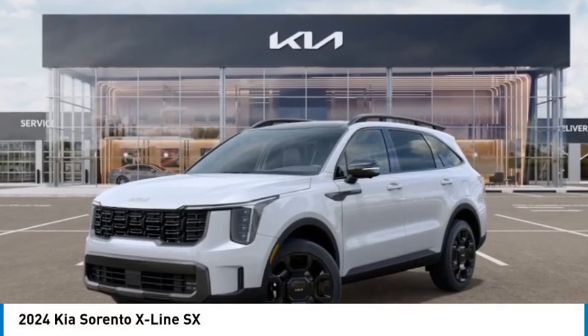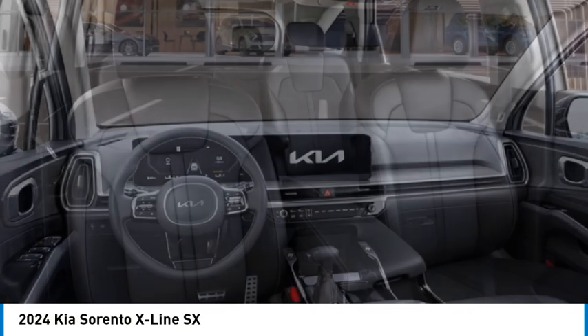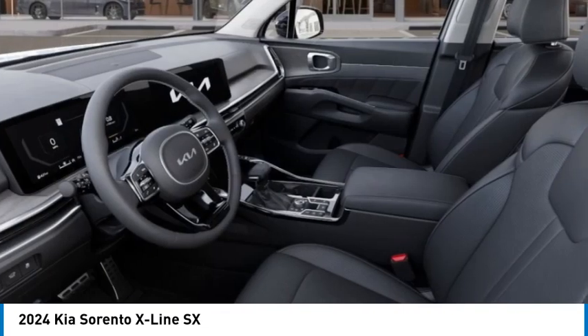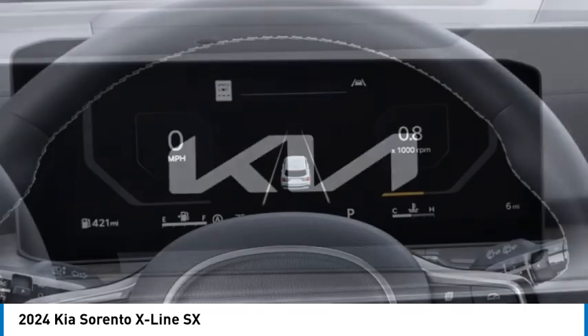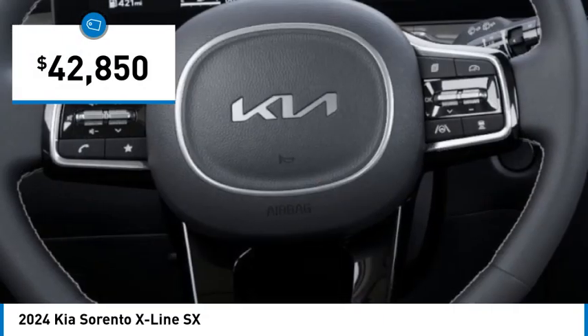We are pleased to show you the 2024 Sorento. The Kia Sorento is a comfortable riding, powerful, compact SUV loaded with impressive standard features. Take one look at its stylish, sleek design and you'll want to cross over to a Sorento, and it is priced below $45,000.